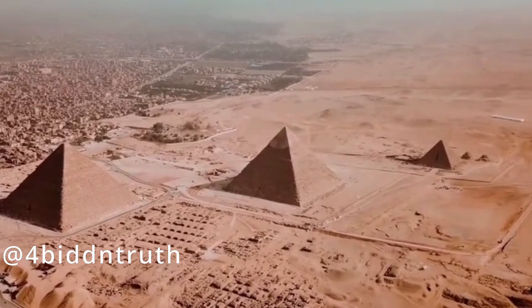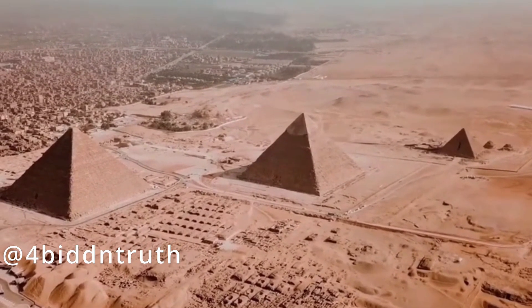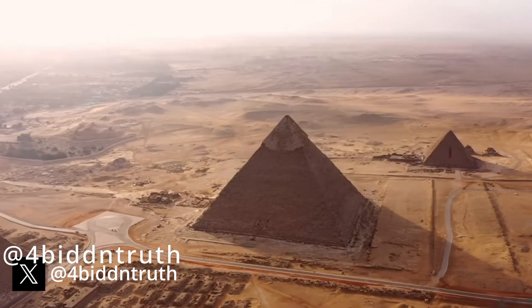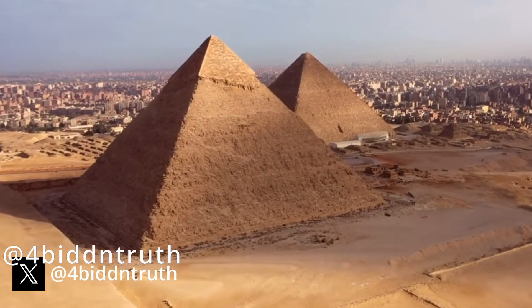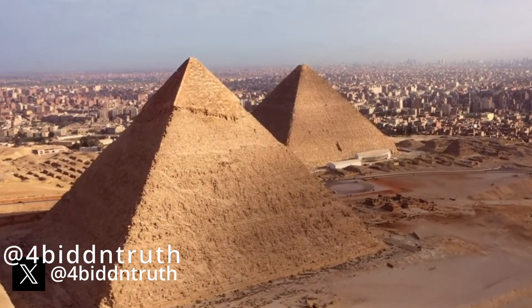The Great Pyramid of Giza is the last surviving wonder of the ancient world. We're told it was built in just 20 years using copper tools and manpower alone, but when you start to look closer the timeline starts to fall apart. Let me break it down to you why.